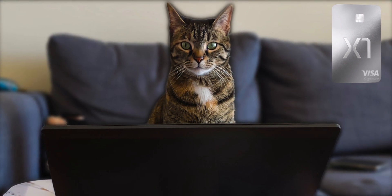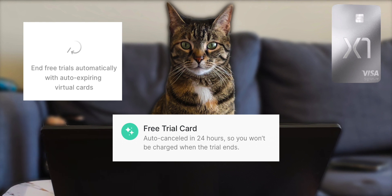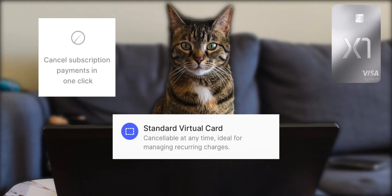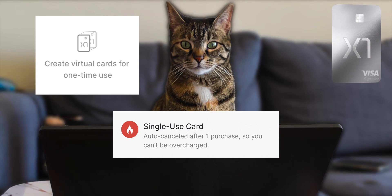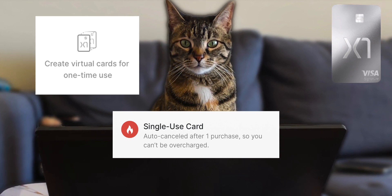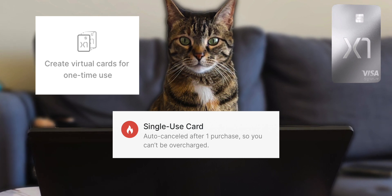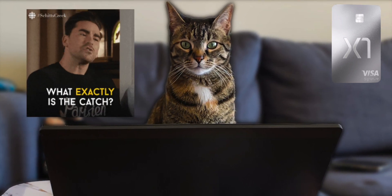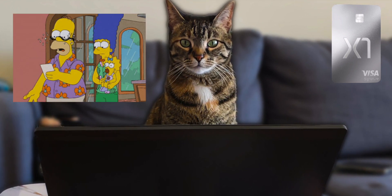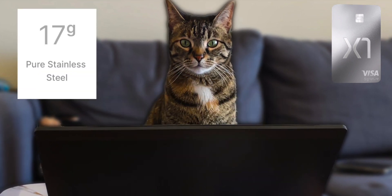Other features that make the X1 card smart include automatically canceling free trials that you signed up for and don't want to continue next month. You can also cancel subscription payments in one click using a standard virtual card through the X1 app, along with being able to create single-use virtual cards that auto-cancel after one purchase so you can't be overcharged. But come on — what's the catch? Do they charge an insane interest fee or have some crazy annual fee, especially for a 17-gram pure stainless steel credit card?